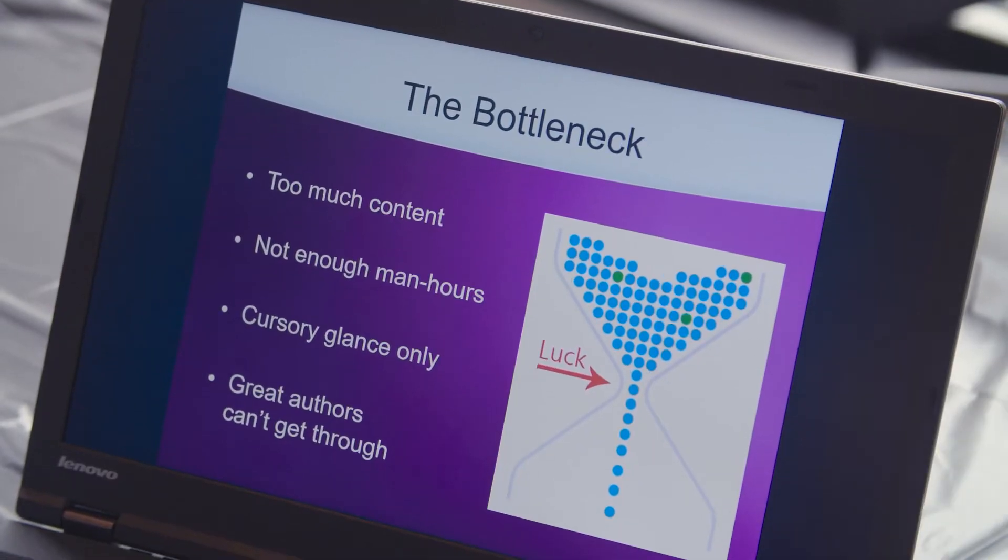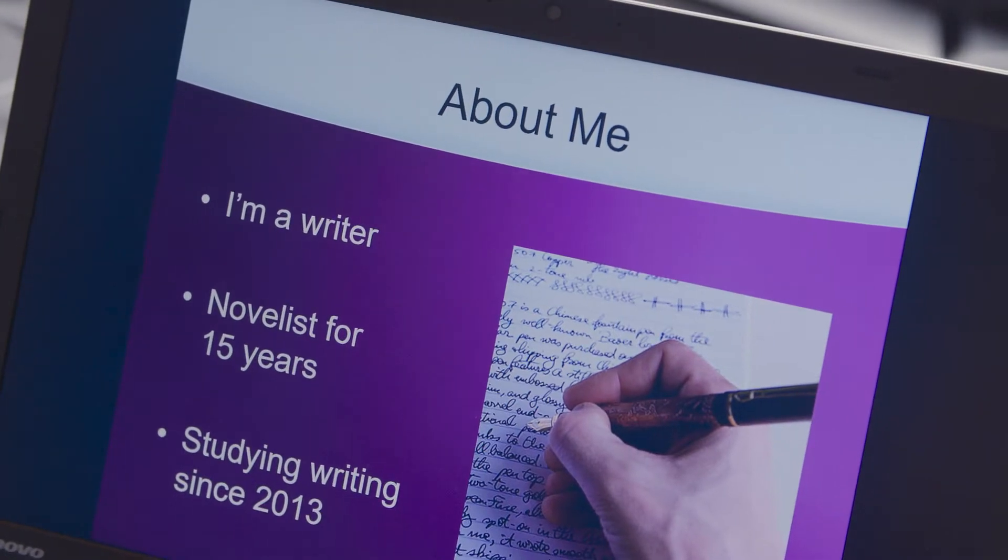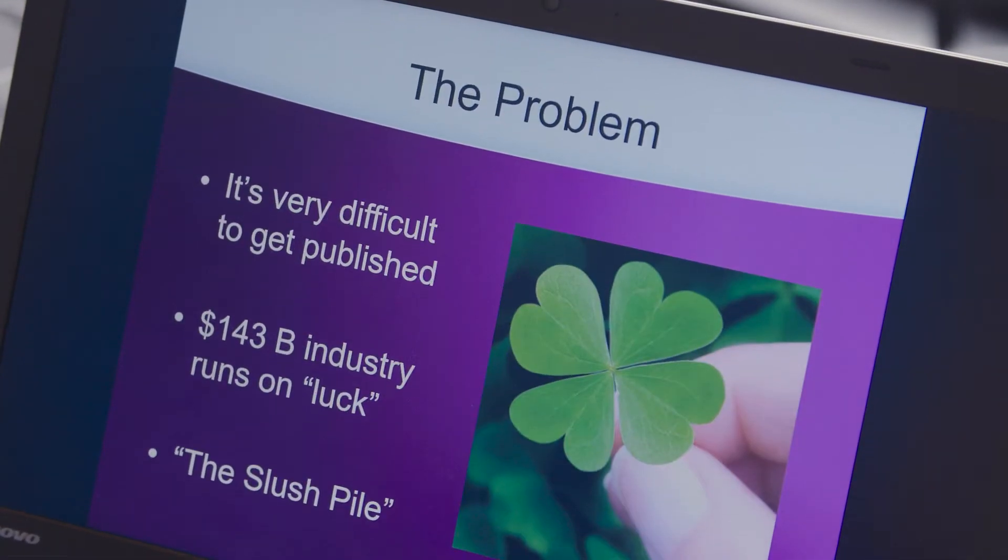My project is called Publish.me and it's a business that I'm starting to address the really terrible barrier to entry for the publishing and writing industries. I myself am a writer, so I found that the barrier was awful and I wanted to change it.